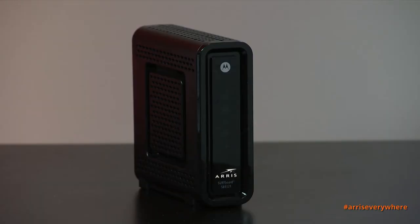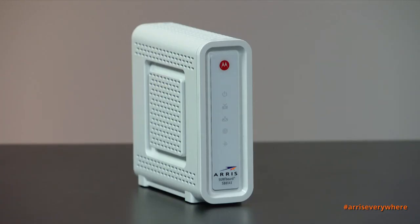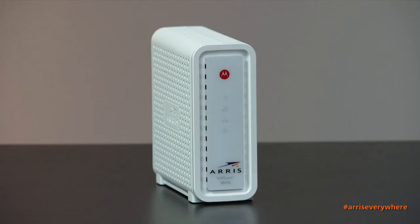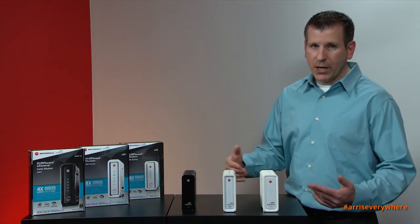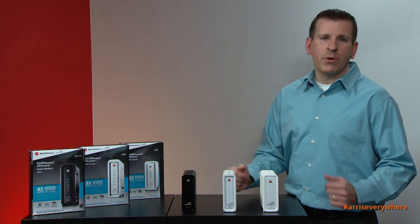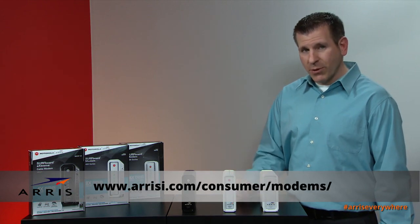In summary, the SB6121 is capable of download speeds up to 172 megabits per second, the SB6141 is capable of speeds up to 343 megabits per second, and the SB6183 is capable of download speeds up to 686 megabits per second. All of that is dependent upon the service level that you have signed up for and what your cable provider offers in your area. Please visit our website for additional information. Thank you for watching the video today.